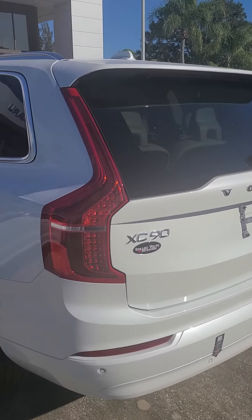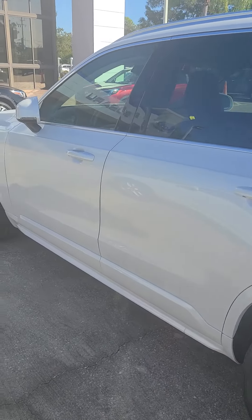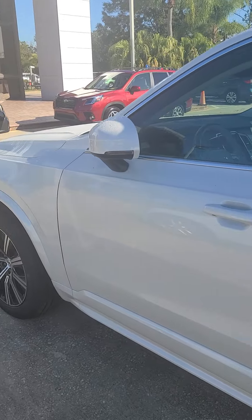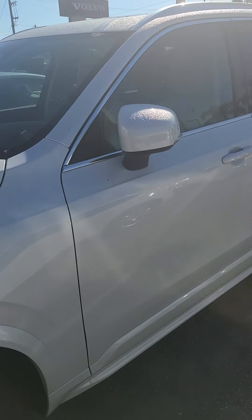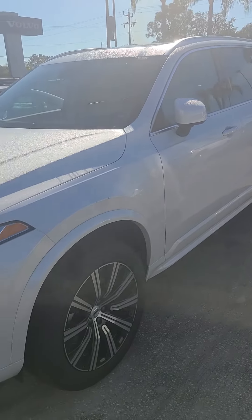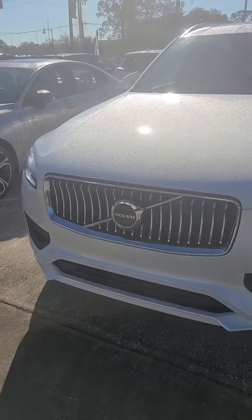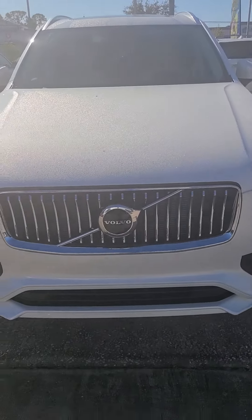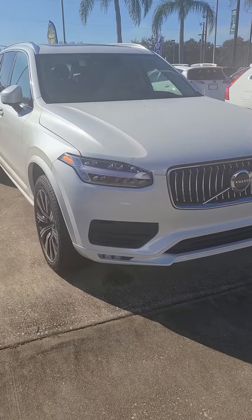I'm sure you know it has the third row. You're more than welcome to come down, take a look at it, and do a little test drive. I'll show you the ins and outs of it — pick a trim level and see if we can't make it happen.